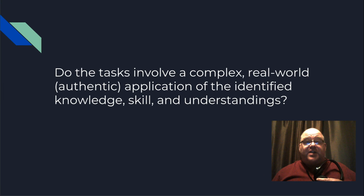Do the tasks involve complex real-world authentic application? Yes, in fact they do. The students are designing a real, live, working web page. They're designing this page to specifications that are given to them, and these are exactly the kinds of real-world tasks that web page designers take on every day.